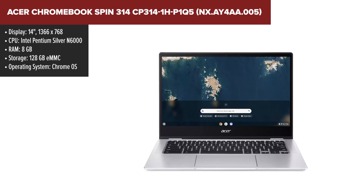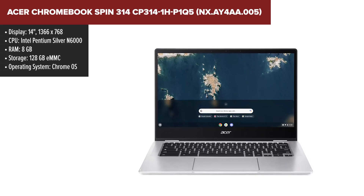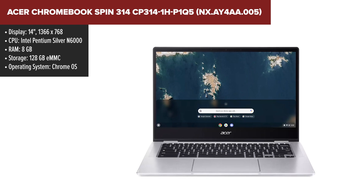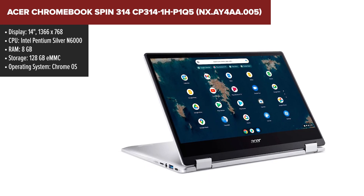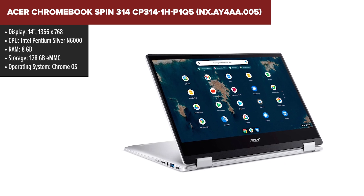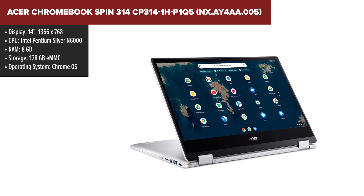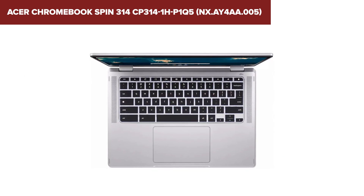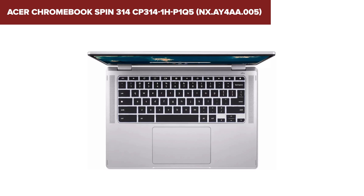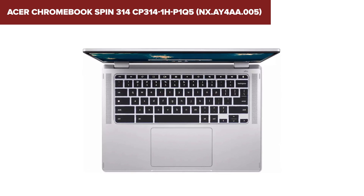The Acer Spin 314 is a versatile Chromebook that is perfect for both work and play. Powered by the Intel Pentium Silver N6000 processor and equipped with 8GB of LPDDR4X RAM, it offers smooth and efficient performance for everyday tasks, including web browsing, streaming, and using productivity apps from the Google Play Store. The 14-inch HD touchscreen display with Corning Gorilla Glass provides a responsive and durable surface, making it ideal for note-taking and drawing with a compatible stylus.